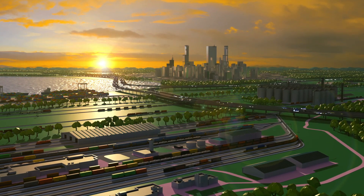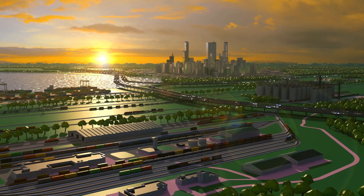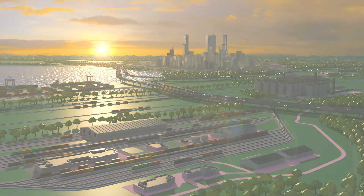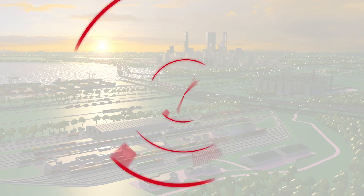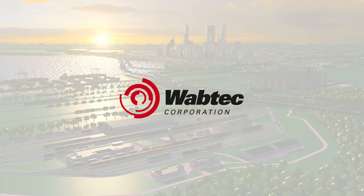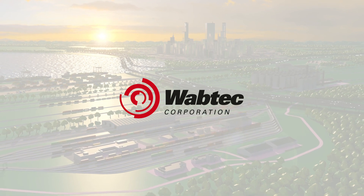Wabtec's Smart Shopping integrates with your current monitoring and maintenance solutions, providing the next level of service optimization for your locomotives. Smart Shopping — part of Wabtec's comprehensive suite of integrated service offerings.